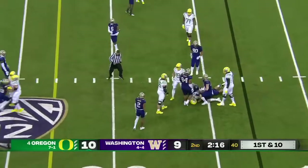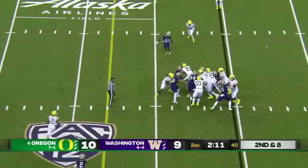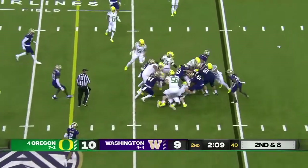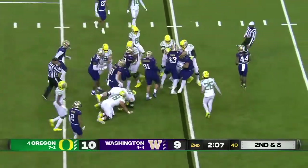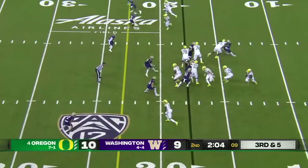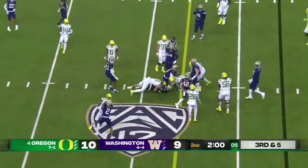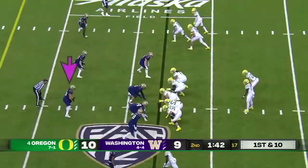Dye gets the call, picks up about three. Dye motions out of the backfield — Brown's going to keep it himself, ends up with about three yards on the play. A lot of his improved play over the last three weeks. He keeps it on the RPO and picks up the first down on third down, first and ten.